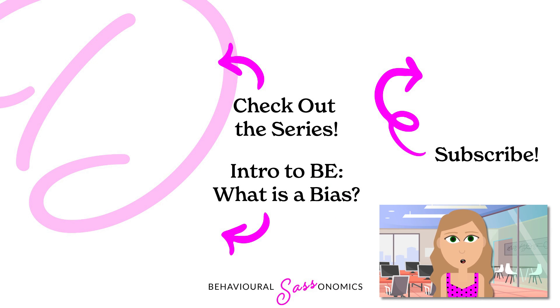Thank you for listening! If you liked the video, please hit like or subscribe to get all the updates. If you're interested in learning more about how behavioral science can help you get closer to achieving your goals, check out the playlist at the top left. To go back to basics, check out my behavioral science primer video, 'What is a Bias?' Thanks everyone — see you next time on Behavioral Sassonomics!